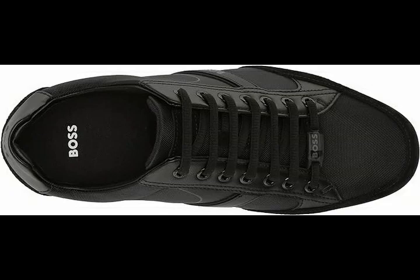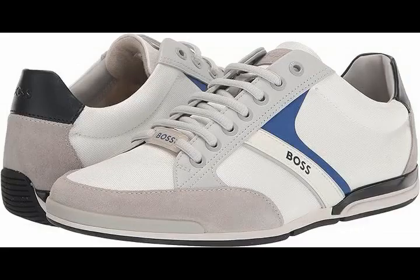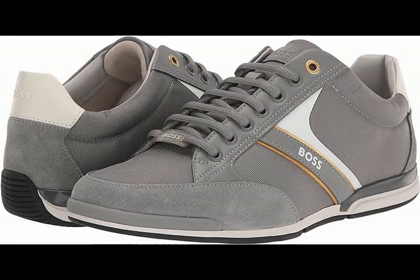Fabric mesh, rubber sole, monochromatic design, suede and smooth leather trim, lightly padded tongue and collar, cushioned footbed, lace-up closure, rounded toe.